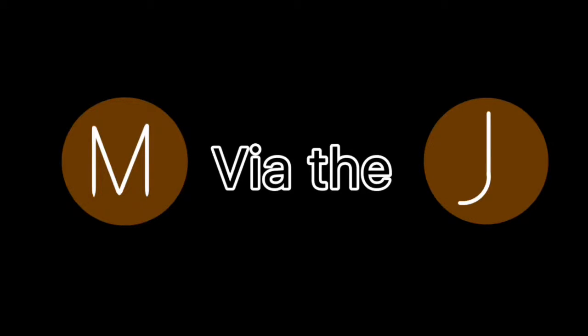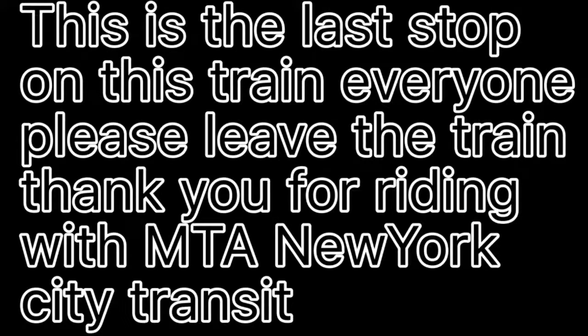Transfer is available to the E, J, and Z trains. Transfer is available to the Q44 select bus service. This is the last stop on this train. Everyone, please leave the train. Thank you for riding with MTA New York City Transit.